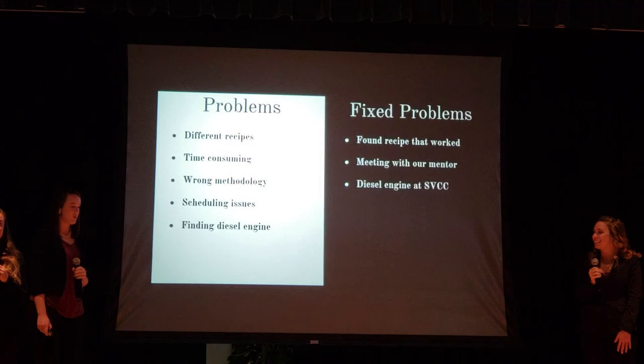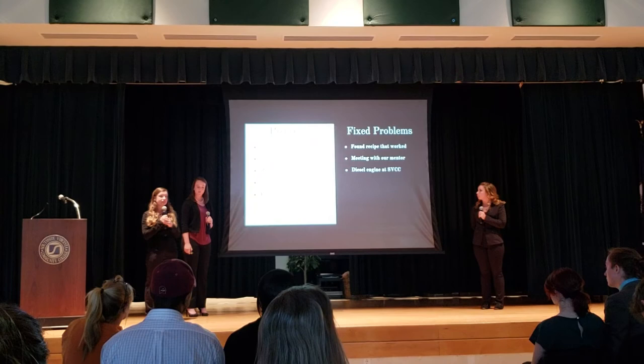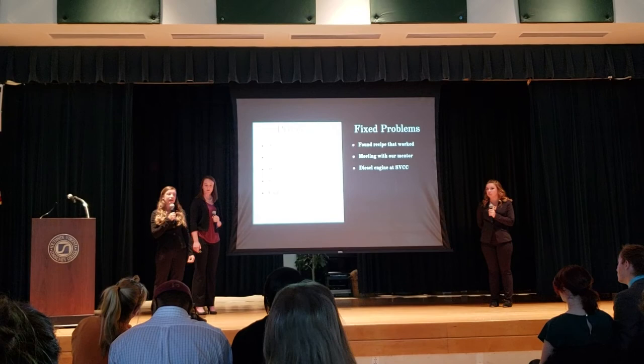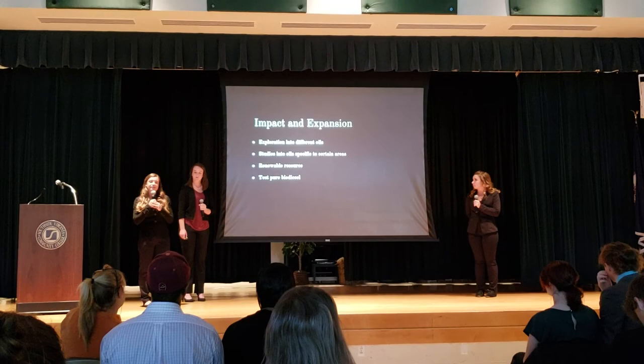We came across many problems during this experiment. We first wanted to test three different biodiesels against each other, including raw macadamia nut oil, raw vegetable oil, and waste vegetable oil, which is what we ended up doing. We also went through two processes before we found one that actually worked. We had a lot of scheduling issues and couldn't find a diesel engine to use, but luckily our mentor Mr. Brinney brought one to school that we could use in his shop class.